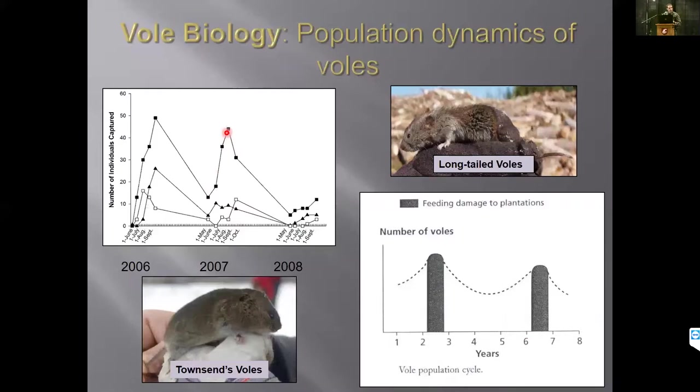Some years there's very high abundance of voles, other years not very many. Typically voles go through a three-to-five-year cycle where they have peaks every three to five years. The general pattern is that damage actually happens during these peaks. If we can start predicting those peaks, that's the time to put in some type of integrated pest management system to reduce voles, rather than spending money during the intervening years when there's not going to be very much damage.